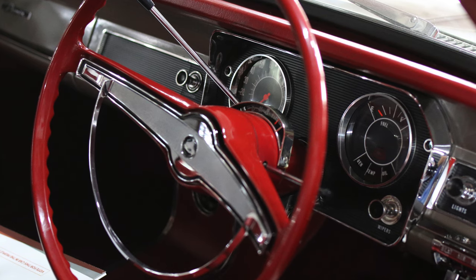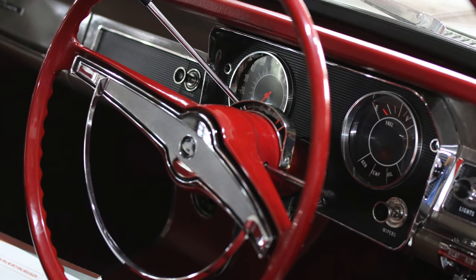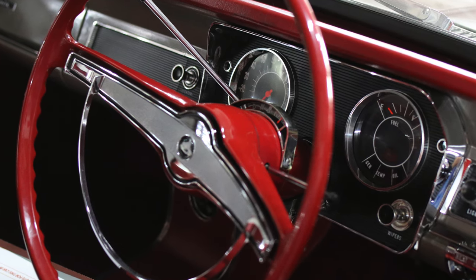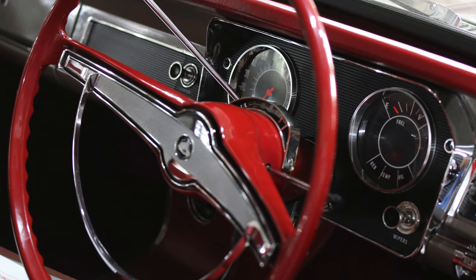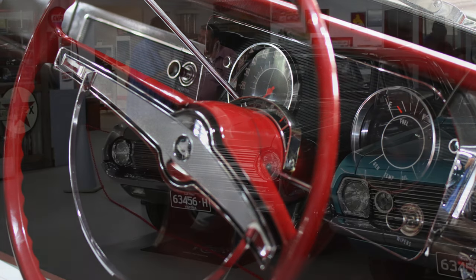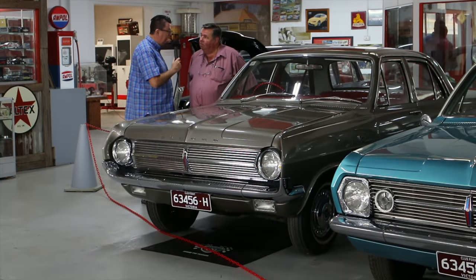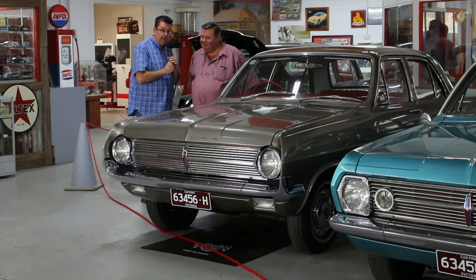Now you haven't told me how many kilometres this thing's done, but it can't be very many. It's got 13,000 miles on the clock. 13,000 miles — which is just over 20,000 kilometres. Is that since you've owned it? No, no, that's a total. That's all it's ever done. Wow, it's remarkable.